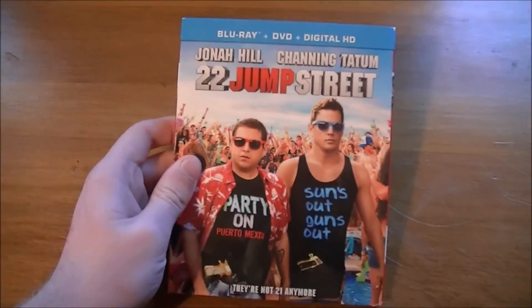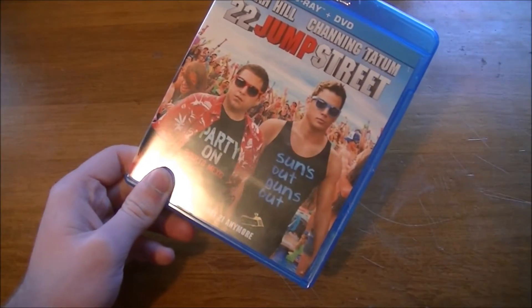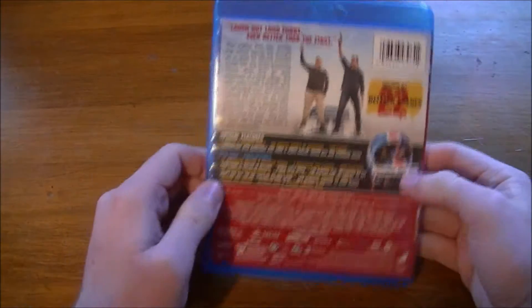I think this is definitely worth your money if you guys plan on picking up 22 Jump Street on Blu-ray. I definitely think it's worth your money. On the inside, it's pretty much the same exact thing — the spine is the same and the back is the same as well.